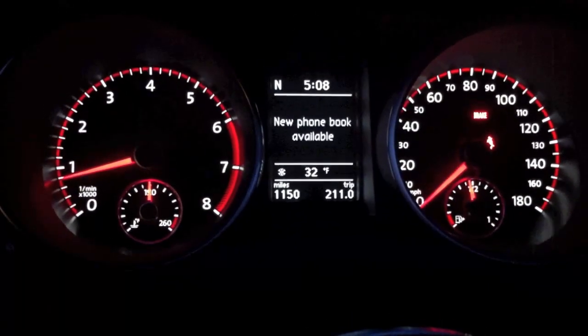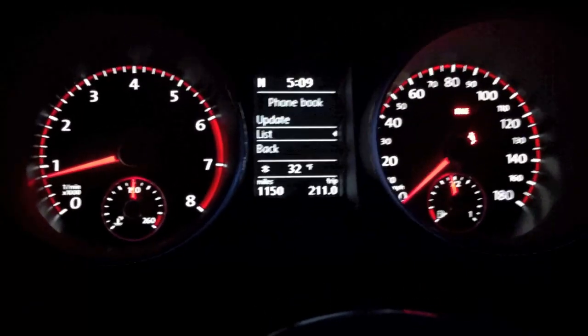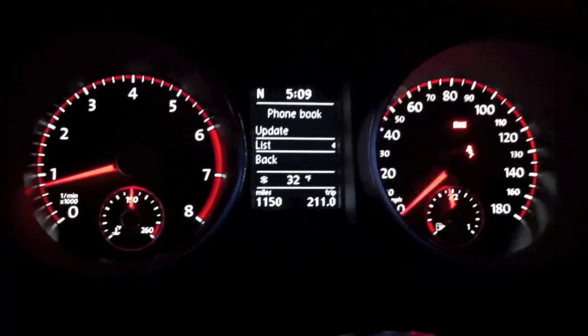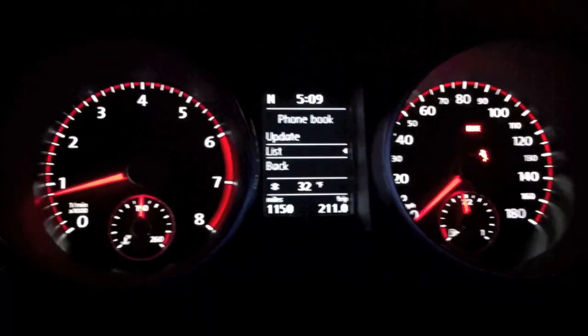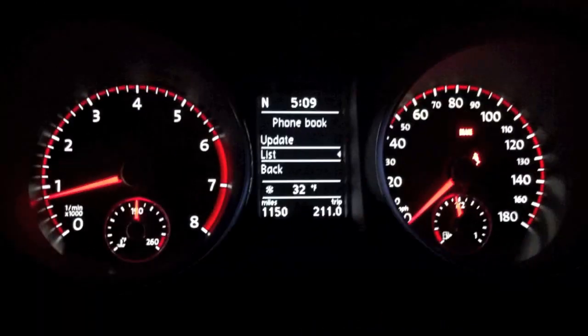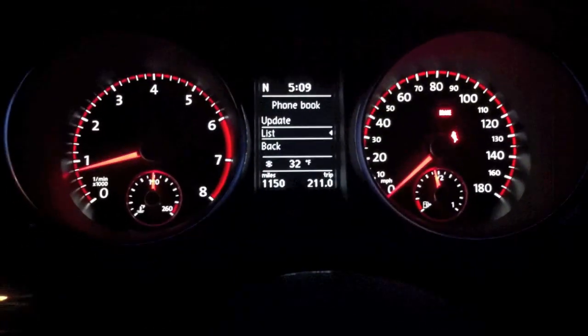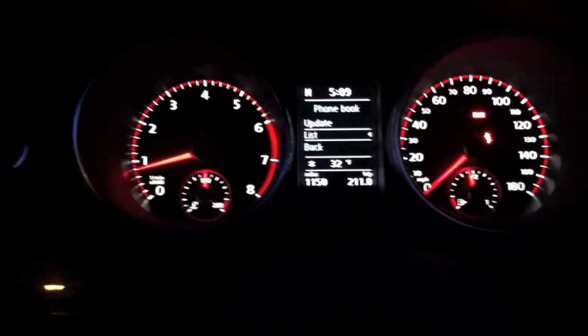If I go and select First Name and hit OK, it will rearrange my phone book so that first names are listed before last names. By default they are set to last name first. So if you have people listed with their first name then last name, the car will automatically want to hear the last name first. So if I were to say 'Call Connors Marshall' it would have picked it up right away. In cars like this GTI with the full multi-function steering wheel, you're able to change that — but in cars like the Jetta SC or Jetta SCL you're not able to change that setting.